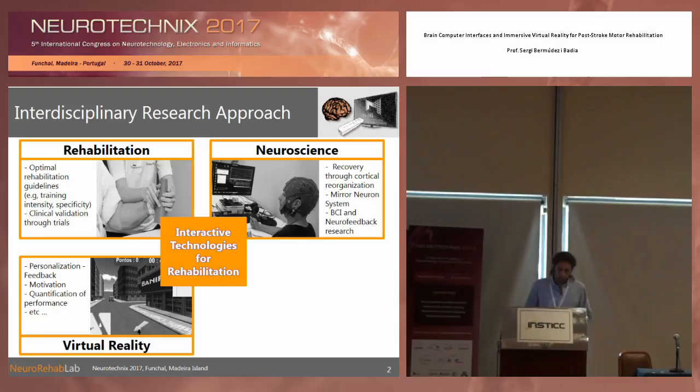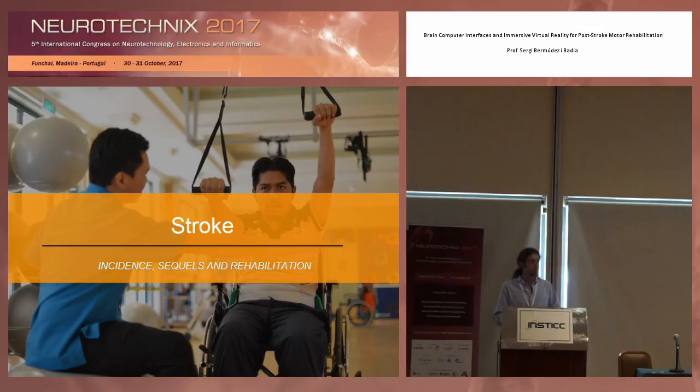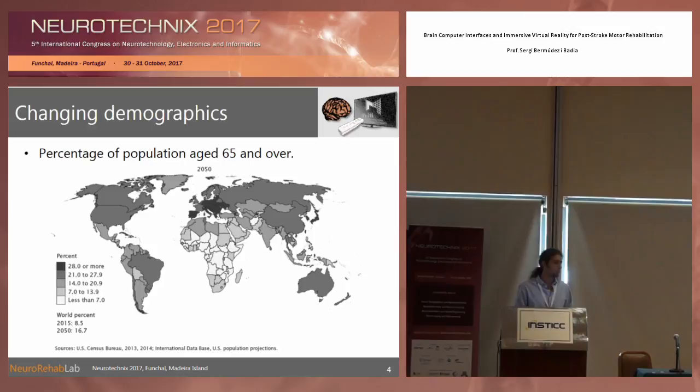Yesterday, you had a keynote on the use of virtual reality and stroke rehabilitation. We believe that virtual reality is a very powerful tool that can be used to drive cortical plasticity and other factors that may be positive for recovery. We will see now how we can bring this together with brain-computer interfaces. Since we are dealing with a population that has limited mobility, a paretic arm, possible cognitive issues, and may be computer illiterate, we have a human-computer interaction issue that we have to solve.